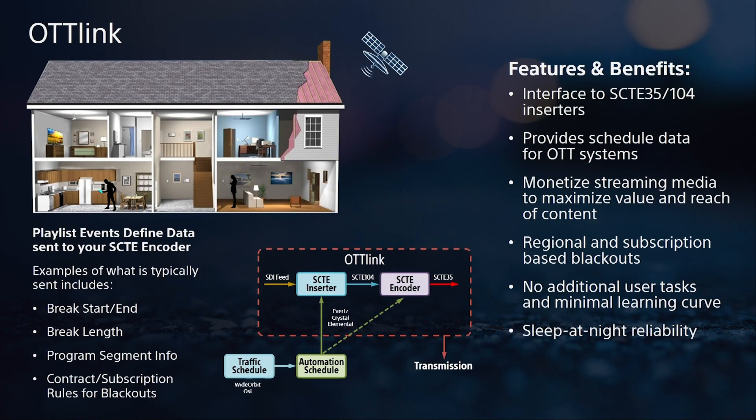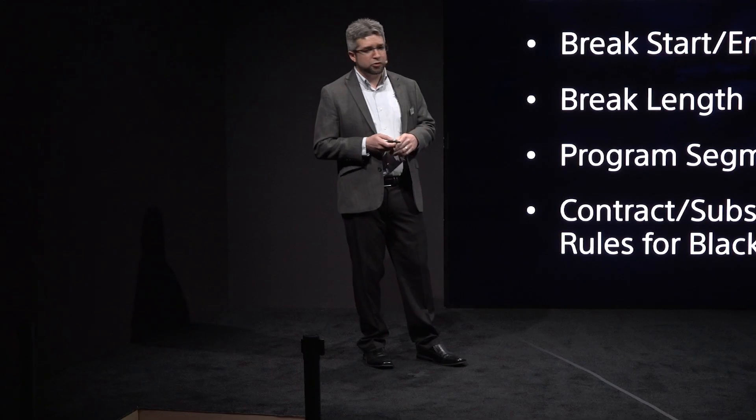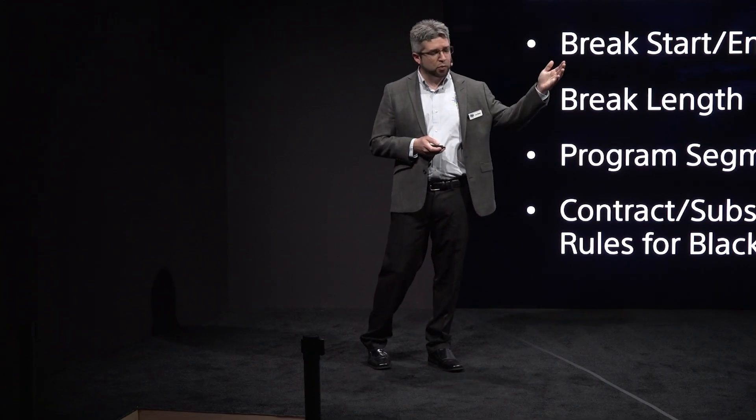Finally, this year we're introducing our OTT Link. OTT Link provides functionality for downstream OTT systems and allows broadcasters to maximize monetization of content for playback on multiple screens through dynamic ad insertion. Picture multiple people watching the same program — when it's time to air a commercial, through the power of dynamic ad insertion, they each end up with a specific commercial tailored toward their needs. OTT Link is more than just ad insertion — it also provides regional and subscription-based blackout requirements for cable and satellite providers, all with no additional user involvement. To learn more about any of these topics, please make sure to visit us in the Intelligent Media Services exhibit to our left. Thank you, everybody.